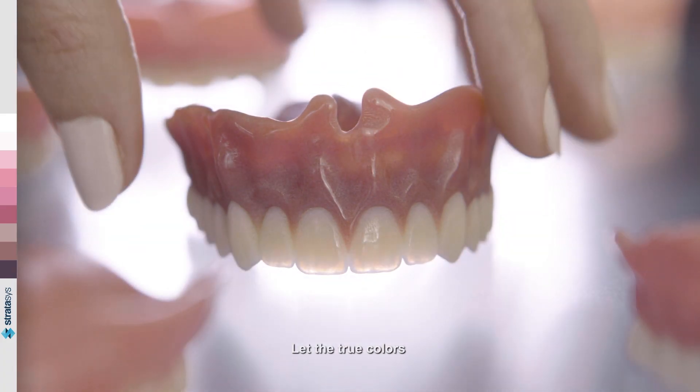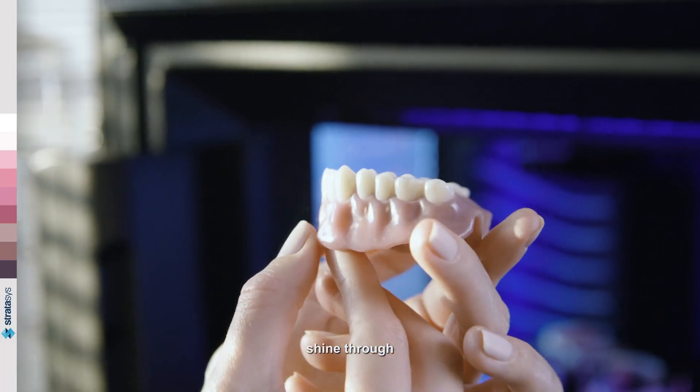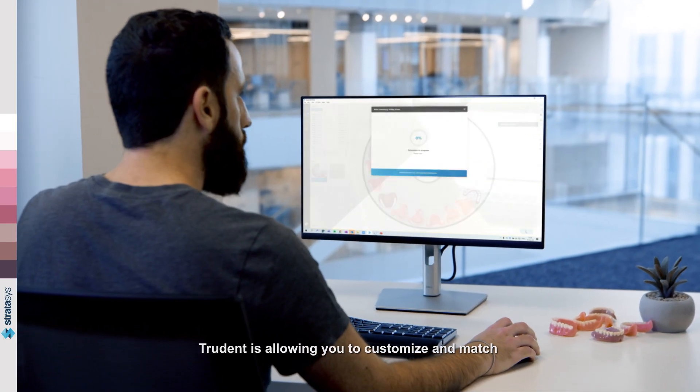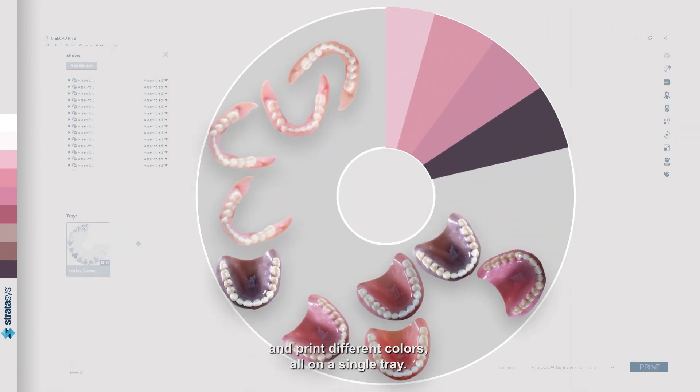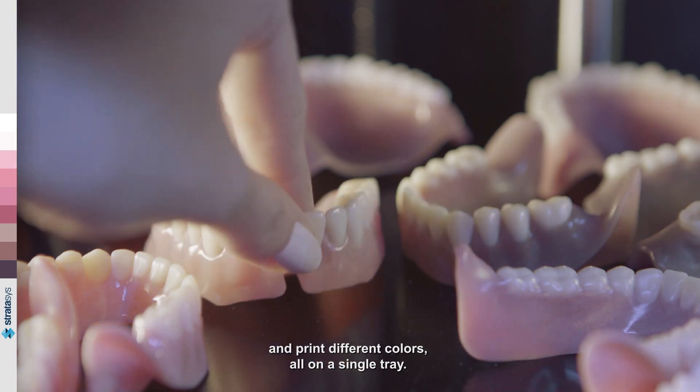Let the true colors shine through. TrueDent is allowing you to customize and match for multiple cases simultaneously, and print different colors all on a single tray.